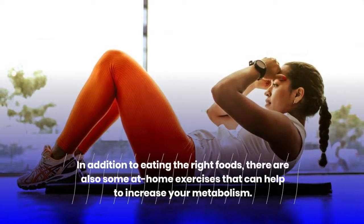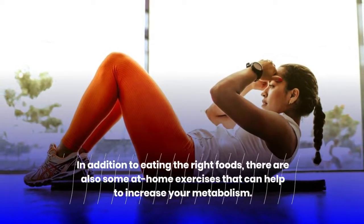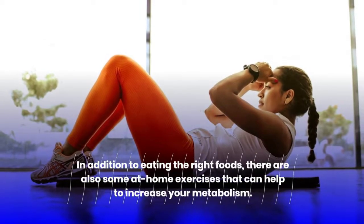In addition to eating the right foods, there are also some at-home exercises that can help to increase your metabolism.